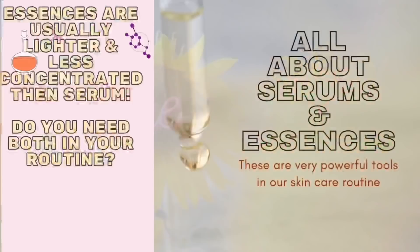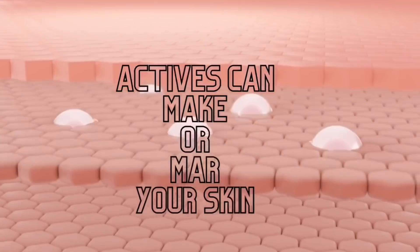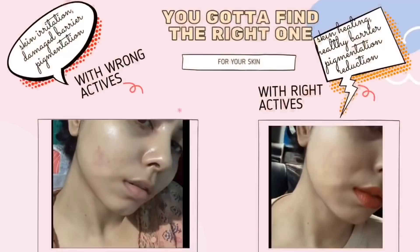Hi, welcome to my channel. I'm Shamapti and today I'm going to show you based on words 25 essences and serums that are available in India. These are very powerful and effective tools in our skincare routines.